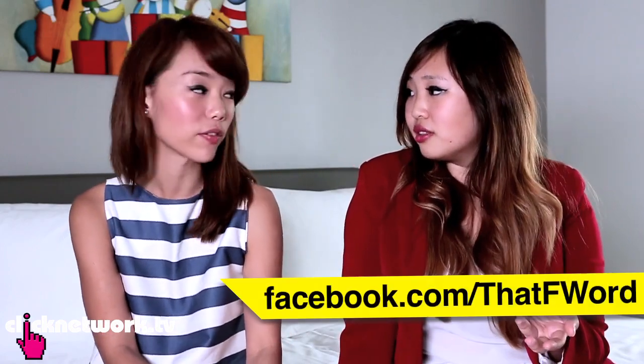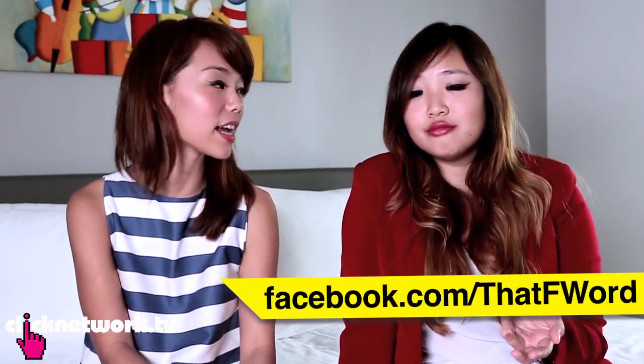We have come to the end of the episode. If you have any suggestions as usual leave a comment in the box below, or like us on our Facebook page at facebook.com/thatf1. We'll see you next time — bye!